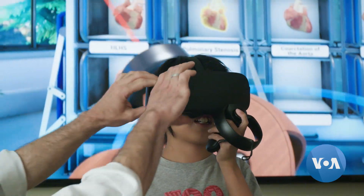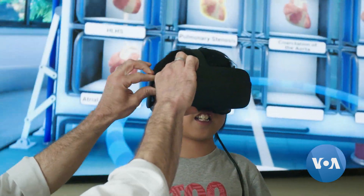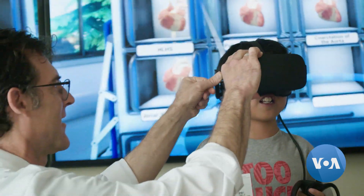My son was born with a heart defect. We knew prenatally about it through a series of tests. Today, however, is the first day the father and son are going to see the heart in virtual reality.